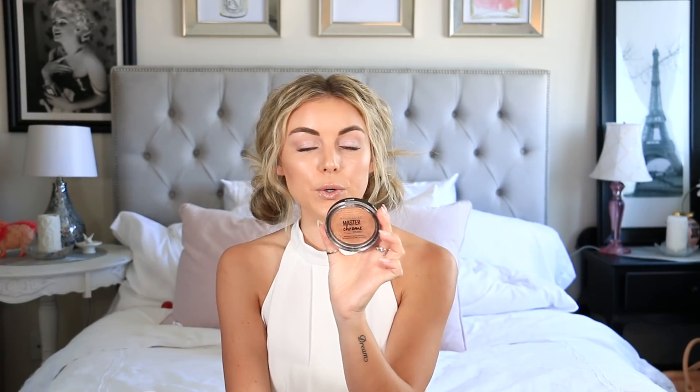Another item on my favorites is the Maybelline Master Chrome in the color Molten Gold. I'm a sucker for highlighter and I really like the color of this gold one. I've been wearing it almost every day. I love the gold, dewy look it gives, and I've been in some tropical places lately so it's been nice to have that really dewy, bright, tan, super gold look.